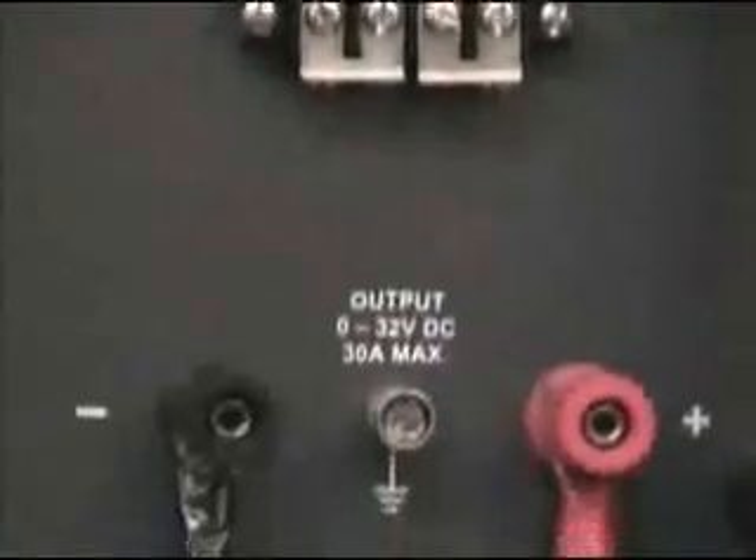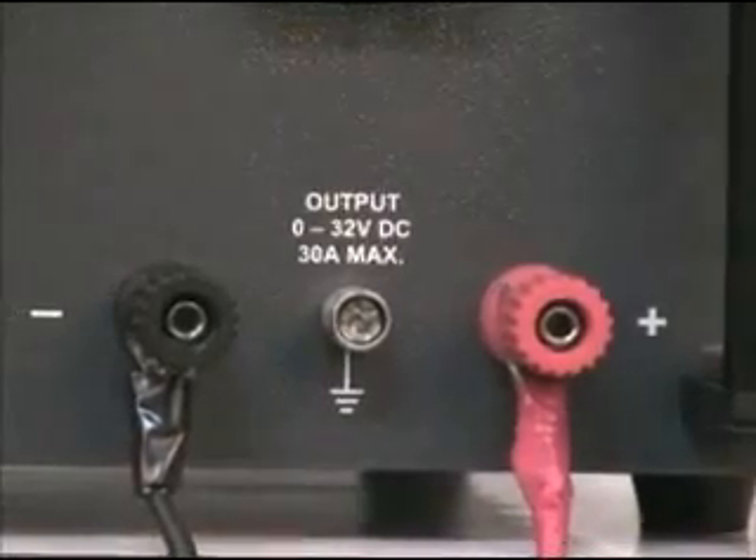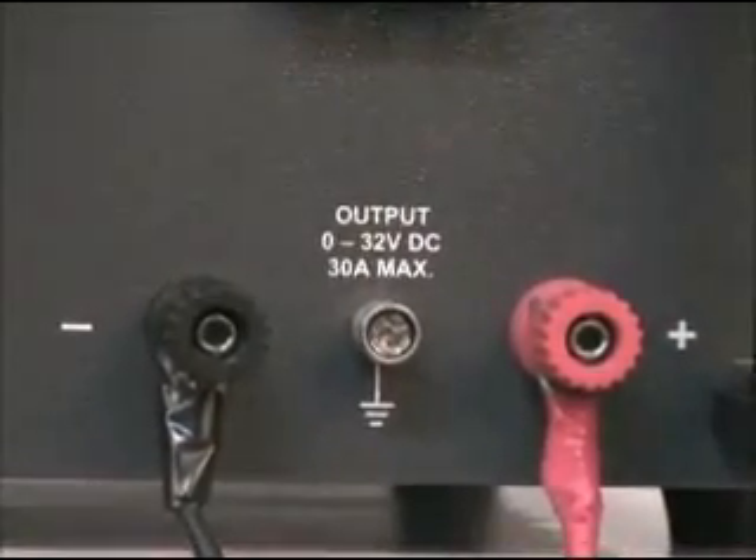Two heavy duty terminals, red and black, are provided on the front panel for connecting the load.